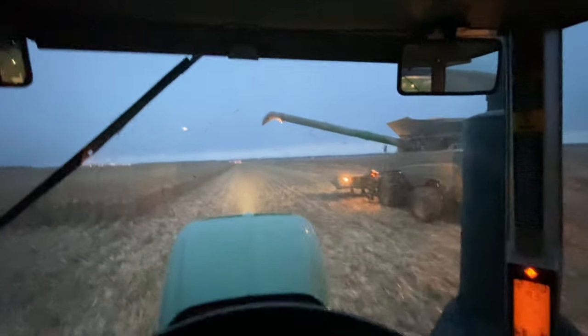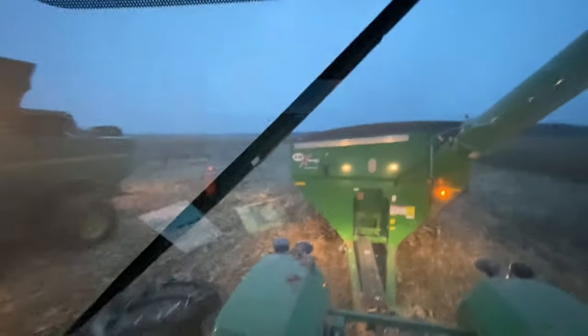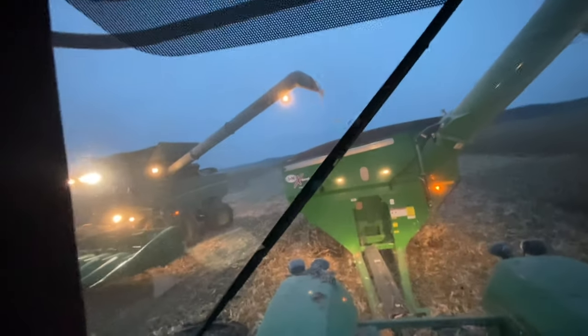We've got about all the end rows off this 140-acre field, and for northeast Missouri that's a pretty good sized little patch. I know guys up north or in Illinois have like 500-acre fields, but not us poor Missouri farmers — of course I say that as we just bought another farm and we're running an S790 with a folding corn head.